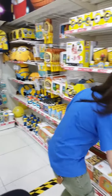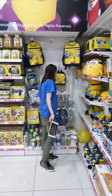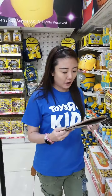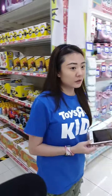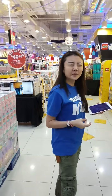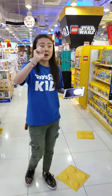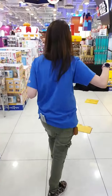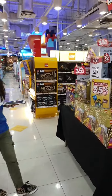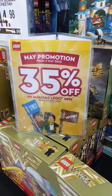We've got plushies: Bob, Kevin, and a Mochi Minion as well. We've even got Lego products inspired by Minions: The Rise of Gru. There are also some products with 35% off on selected Lego — featured on the table over here.